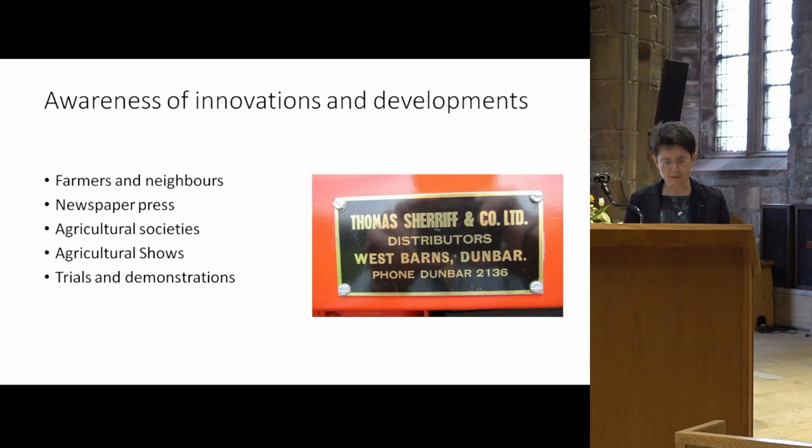Farmers learned from their neighbours and other members of the agricultural community. This could be from discussing developments at the markets, including the corn exchange at Haddington, or seeing new implements at work on a neighbouring or nearby farm. They were also influenced by their neighbours. For example, the new Toronto binder introduced from Canada into East Lothian in 1886 could be seen at work on seven farms in the Haddington district.